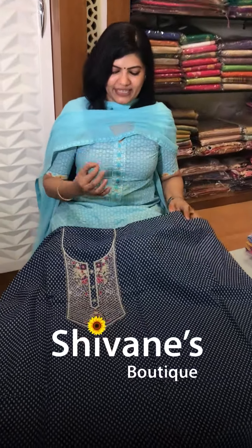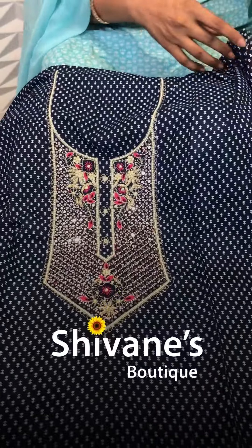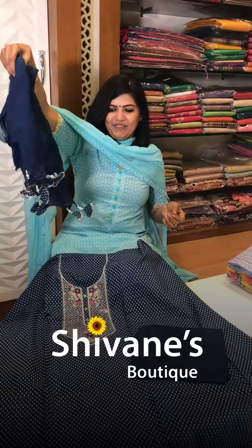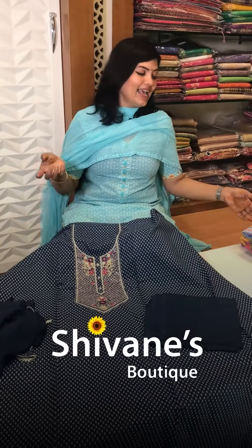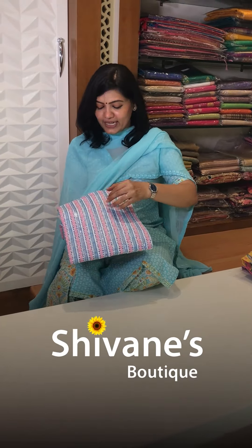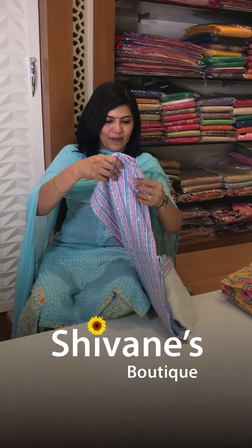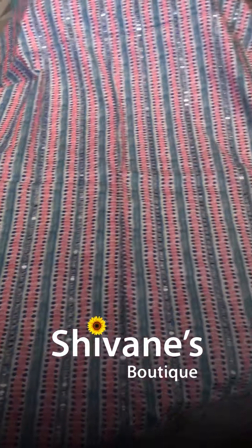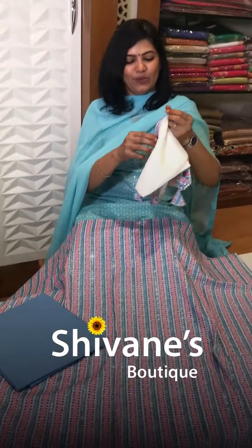Next is a pearl-based top — nice and fine work on it — with a matching pant and an amazing pussycat chiffon dupatta. The blue is so nice and this color suits everybody. Following that is a vertical stripe top with block detailing — something really nice — paired with a kota doria cotton dupatta. Very decent ones.